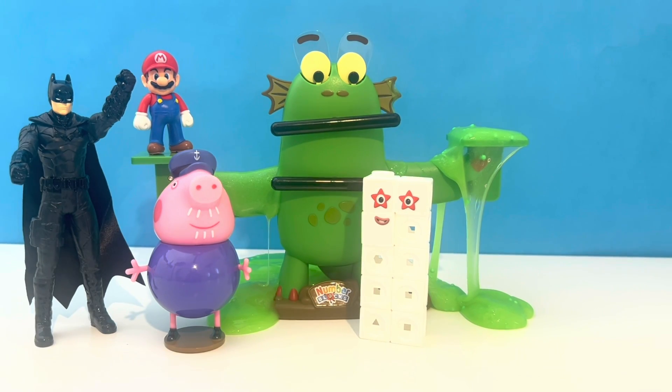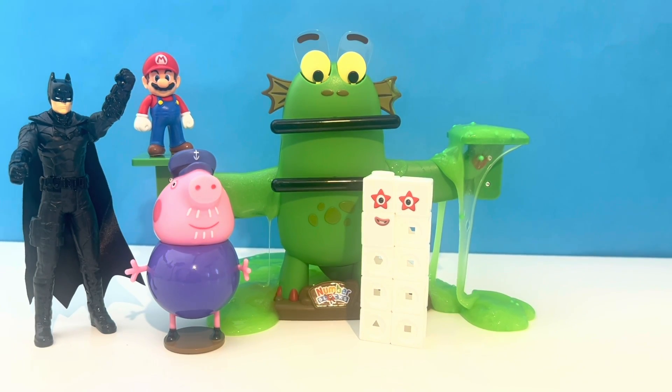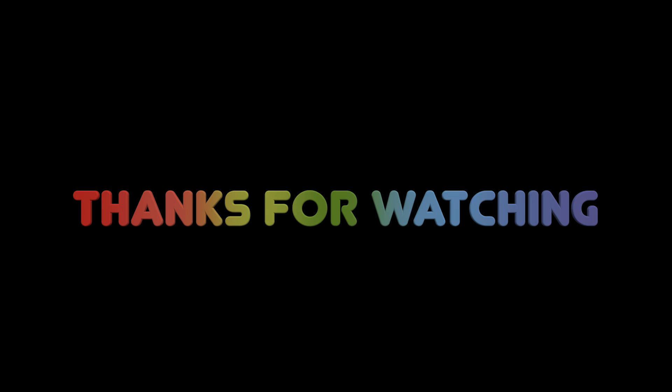Well done, Bloxy. You have chosen all the big things you want to play with today. And thanks for watching, friends. If you enjoyed this video, please don't forget to give us a thumbs up and subscribe to our channel. We'll see you in the next episode.